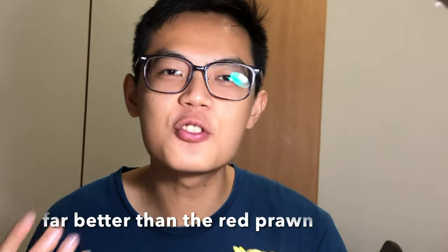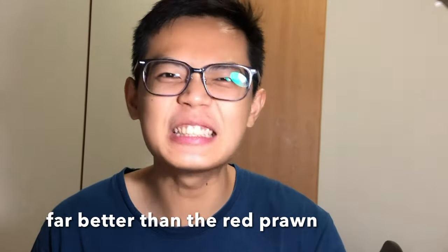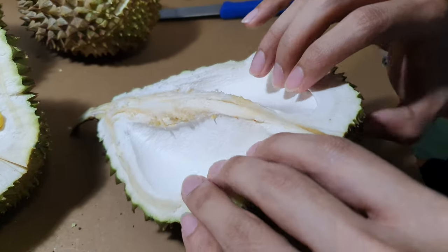Oh my god, it's so good! The richness, the concentration of all the drying sweet meat — it's creamy. Oh, I'm getting durian all over me! Yes, the rich concentration of all the creamy sweet meat. Okay, now we're going to open more mao sang wang, hopefully it's good.